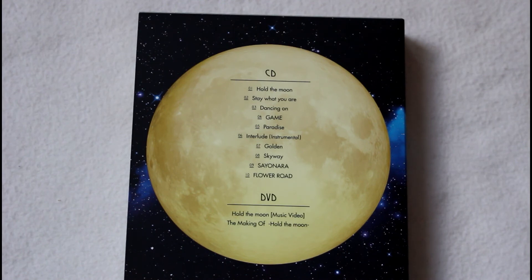If you follow FT Island, you know they participate pretty heavily in their music, especially in Japan. Hongki had the most participation — Hold the Moon, lyrics for Stay What You Are, Paradise, Golden, and Sayonara. Jaejin worked on Game and Dancing On. Minhwan also worked on Sky Way, both lyrics and composition. And the last song, Flower Road, was by Jonghoon.